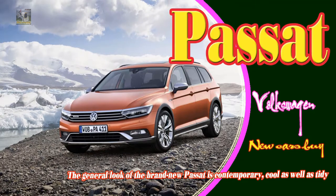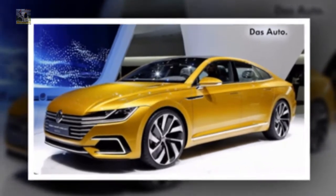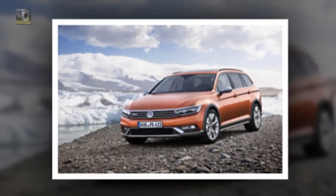2020 Volkswagen VW Hatset. 2020 VW Hatset GT. 2020 VW Hatset R-Line. 2020 VW Hatset All-Track. New Cars Buy.